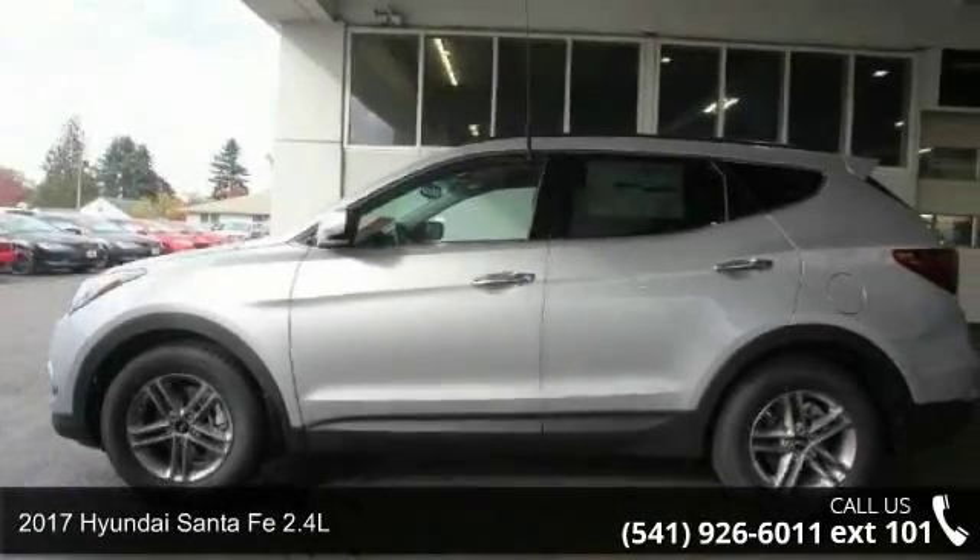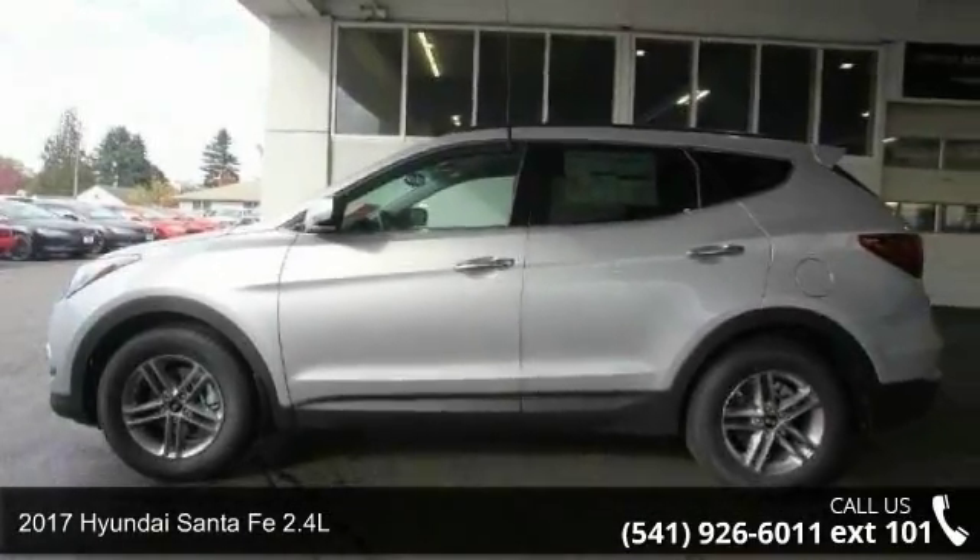Imagine yourself in this 2017 Hyundai Santa Fe 2.4L. This may be the set of wheels you've been looking for.